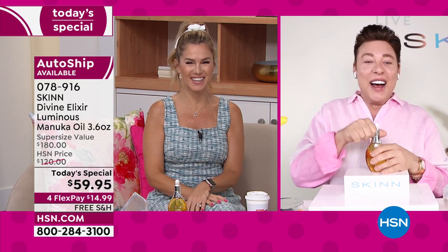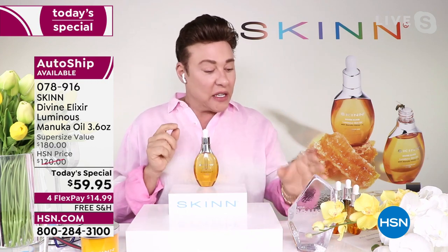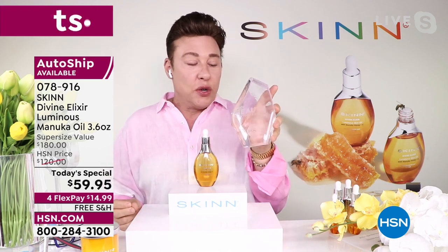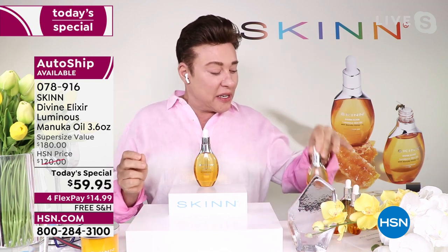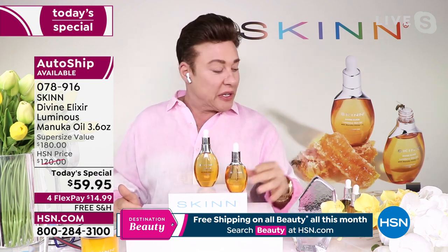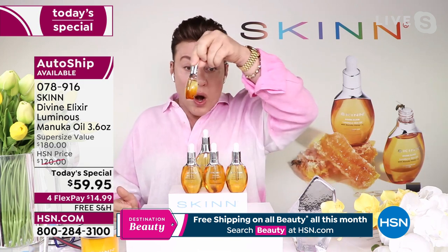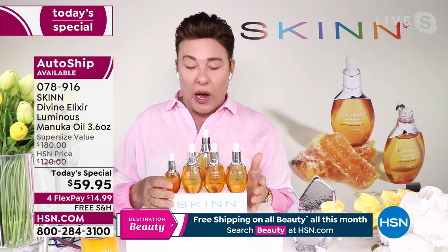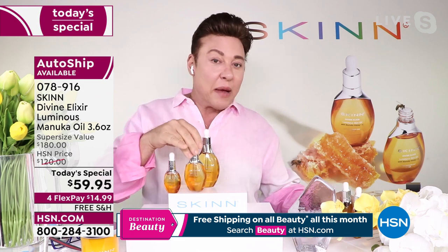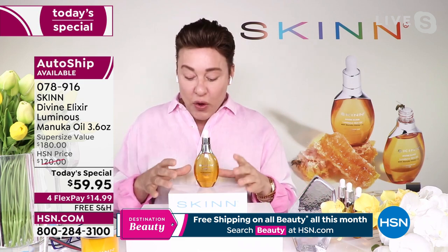Demetri says: "Good morning, everyone! This has been voted number one facial oil at HSN two years in a row and in other countries as well. This is the Manuka Honey Oil — everyone raves about it. You're going to receive one, two, three, and a little bit more than a half of these Manuka Honey Oils. There's one slight difference in the new one: a new, more stable form of Vitamin C oil that's going to help make you even brighter."